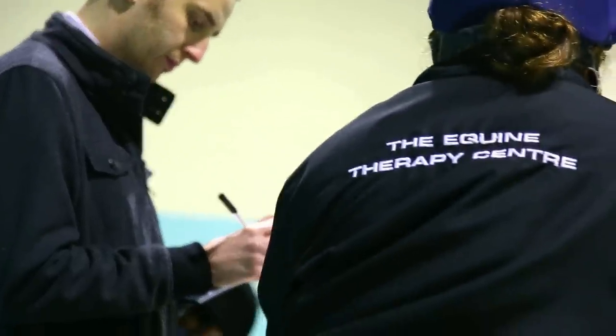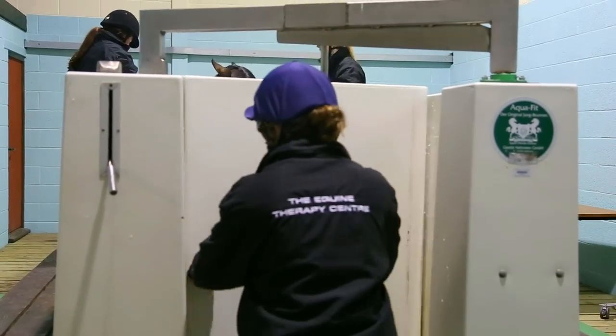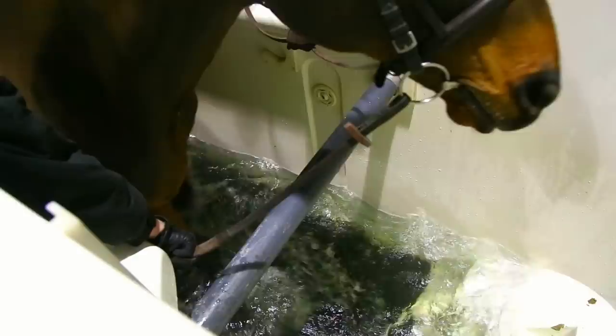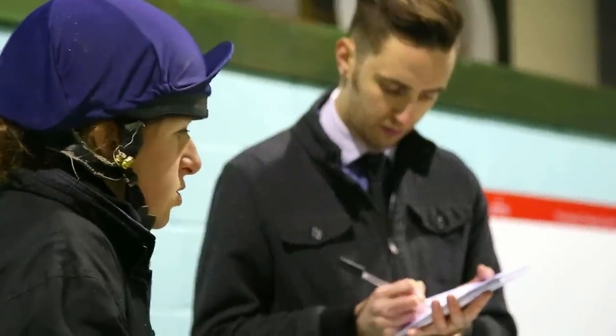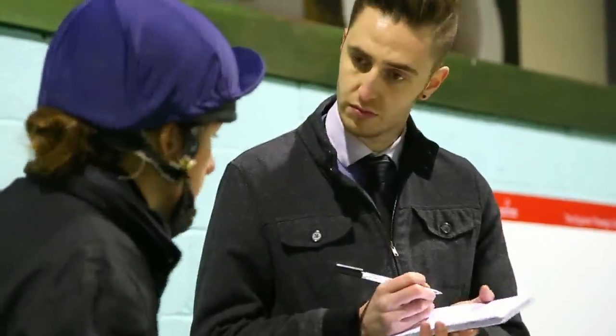We got to see the therapy side of it, which was a fascinating insight, because I didn't really know anything about it beforehand. To see the horse actually in the bath and on the treadmill, and learning how they go in there for different reasons — whether they're building muscle mass or whether they've had an injury and it's therapy. And then in the other room there's a treadmill without the bath that can get to speeds of 35 miles an hour, which is unbelievable.